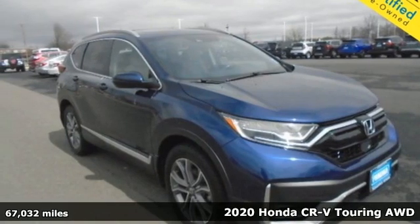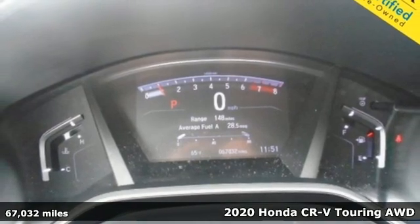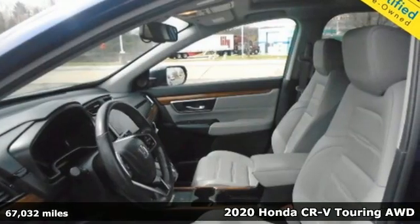It's a 2020 Honda CR-V. Capability without compromise isn't a dream — it's a CR-V. And it comes with all the amenities you need.